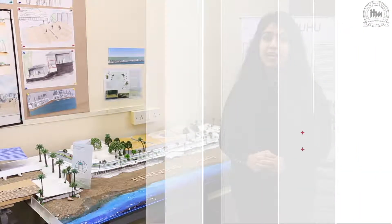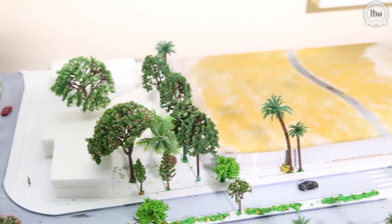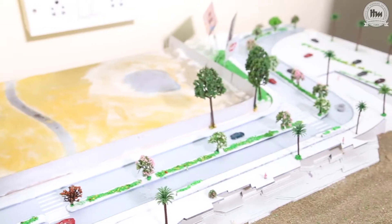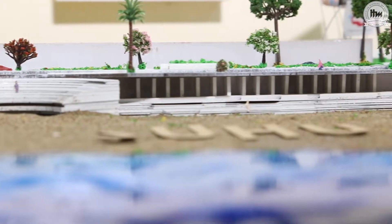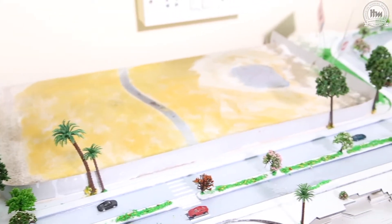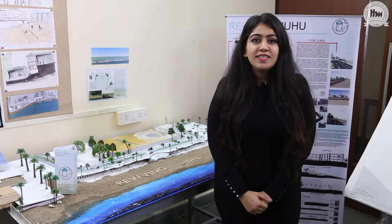We also needed a space for a clinic and ambulance, and a space for the lifeguards to sit and relax. I knew I wanted to be an interior designer ever since I was in the seventh grade.